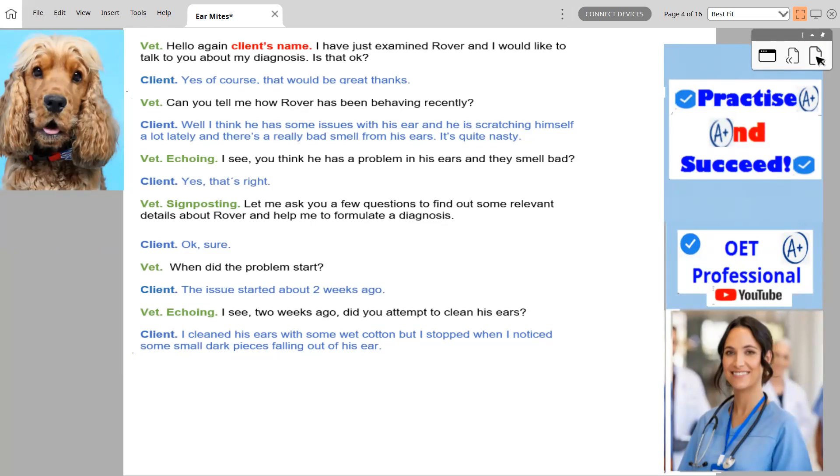Hello again, John. I have just examined Rover and I would like to talk to you about my diagnosis. Is that okay? Yes, of course. That would be great. Thanks.